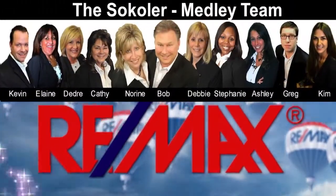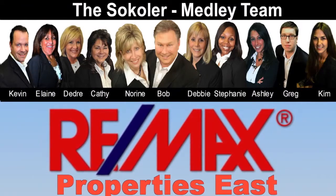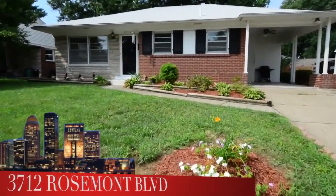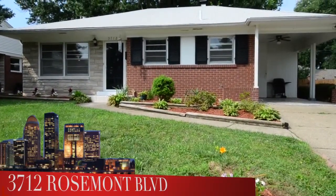The Sokoler Medley team and REMAX Properties East are proud to present another great Louisville area home. Welcome to 3712 Rosemont Boulevard in the Glenmead subdivision. Here's a ranch that's been updated and ready for you right now.